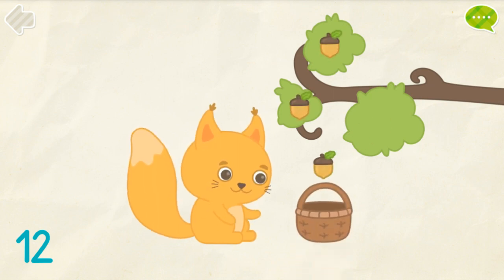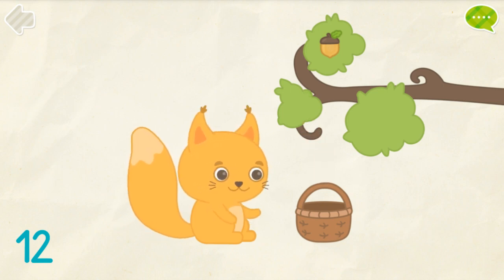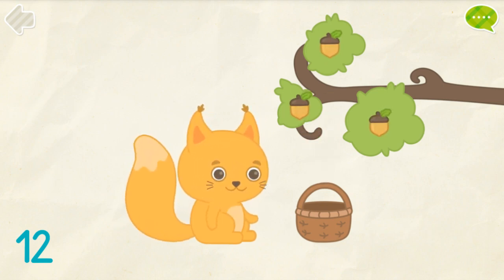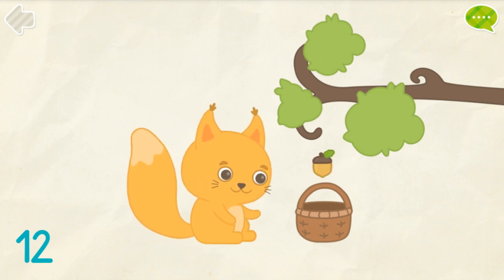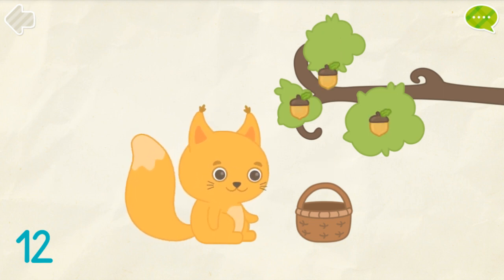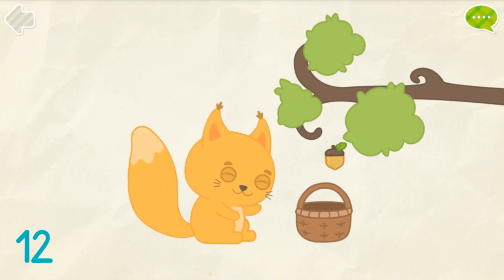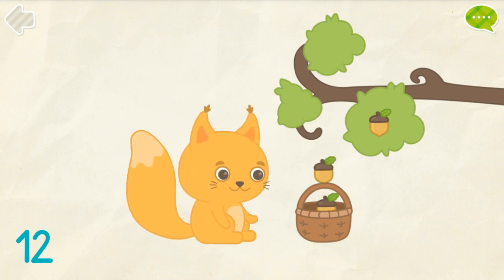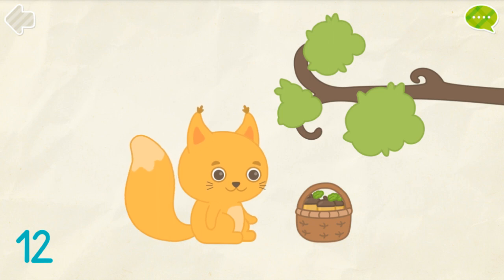Help squirrel to collect 12 acorns. 1, 2, 3, 4, 5, 6, 7, 8, 9, 10, 11, 12. Perfect!